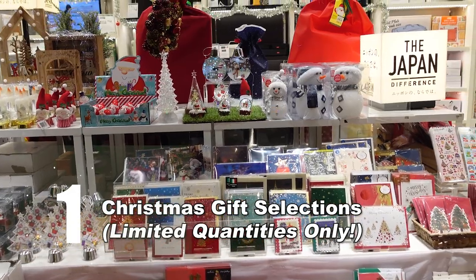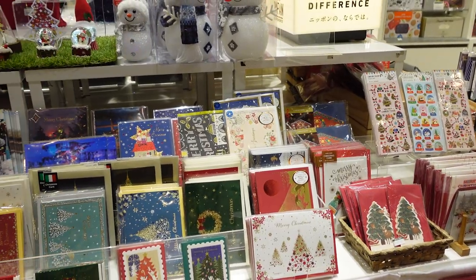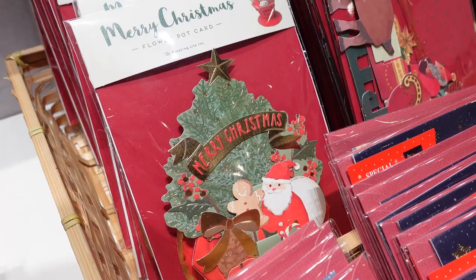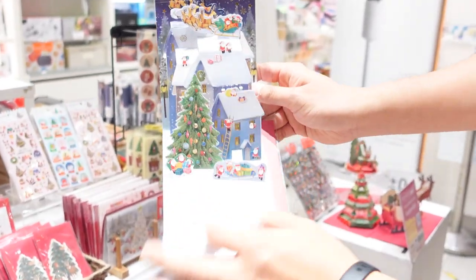We have Tokyu Hands everywhere in Japan, so as a Japanese, it's a place where you purchase a nice gift. And here in Singapore, you can also get these cute Christmas gifts. I love receiving these greeting cards — it's so old school and handwritten.